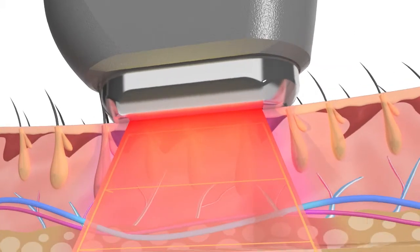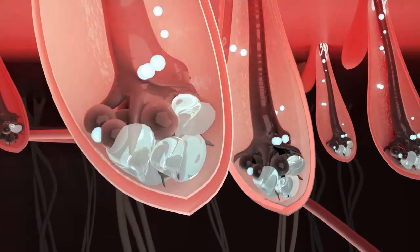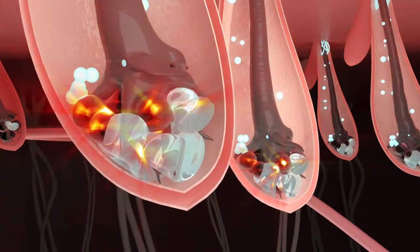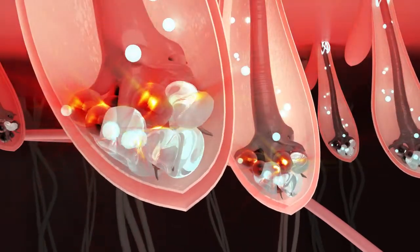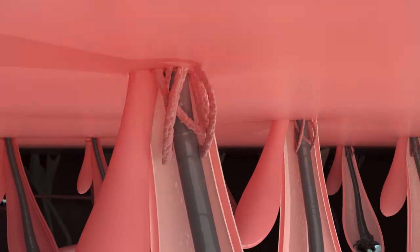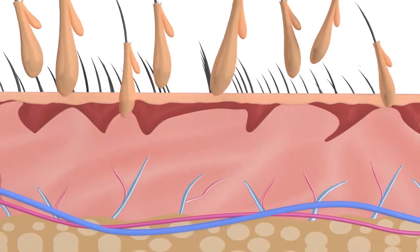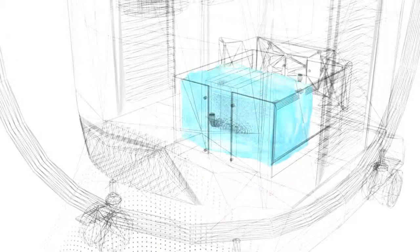The principle: 810nm wavelength laser penetrates the epidermis, selectively absorbing into hair follicles' melanin granules. The photothermal effect heats the hair follicle to 75 degrees Celsius, and the sustained heat damages hair follicles and surrounding tissue nutrients, causing the hair follicles to disappear and achieving the effect of permanent hair removal.